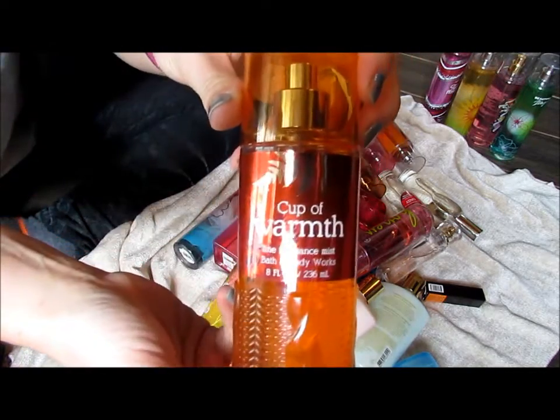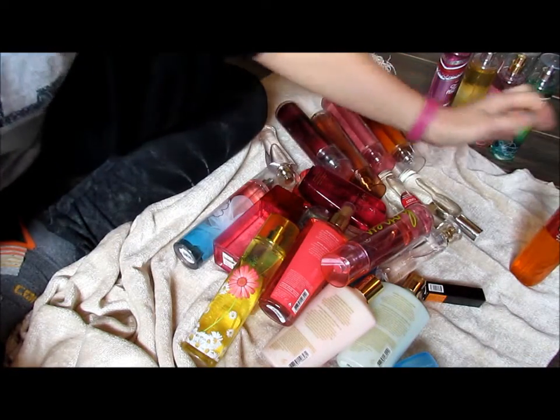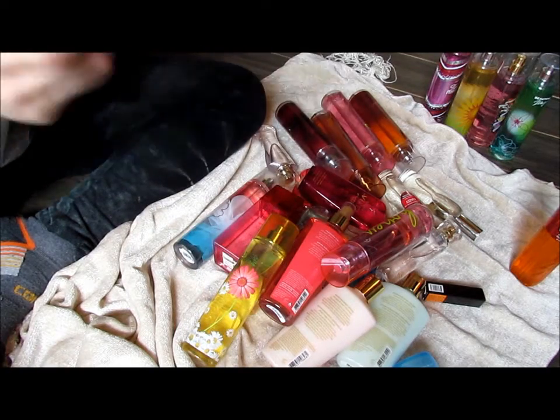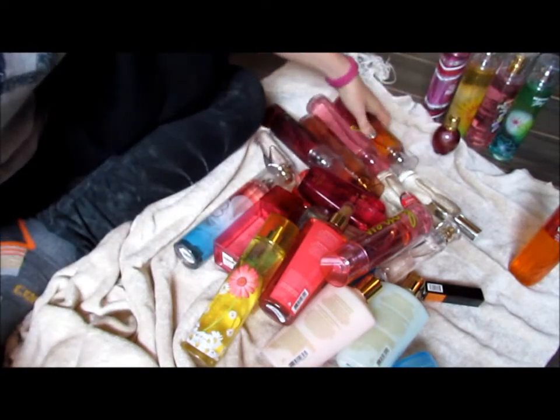Couple Warmth — yes. It reminds me of Fall and Winter, I just like it, so that'll stay. Yes. This is Taylor Swift Wonderstruck — I just don't love it, so I'm going to pass it on.